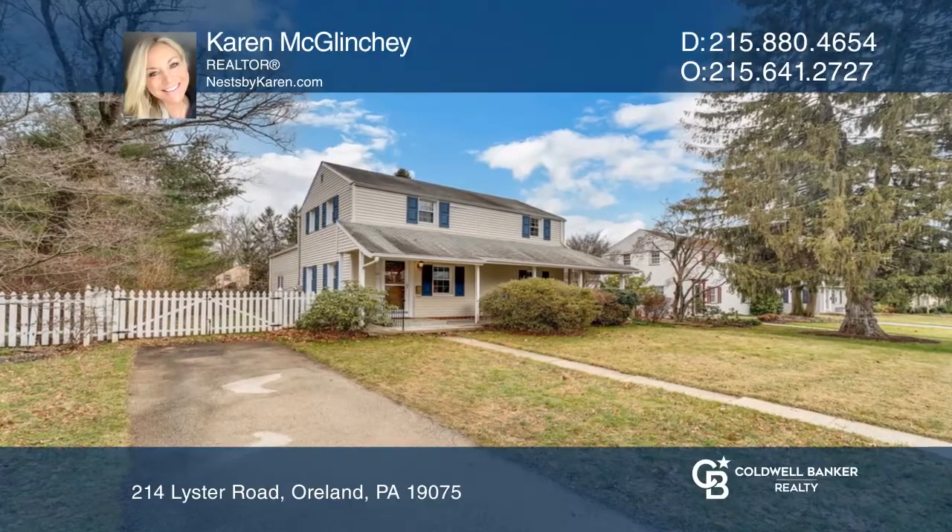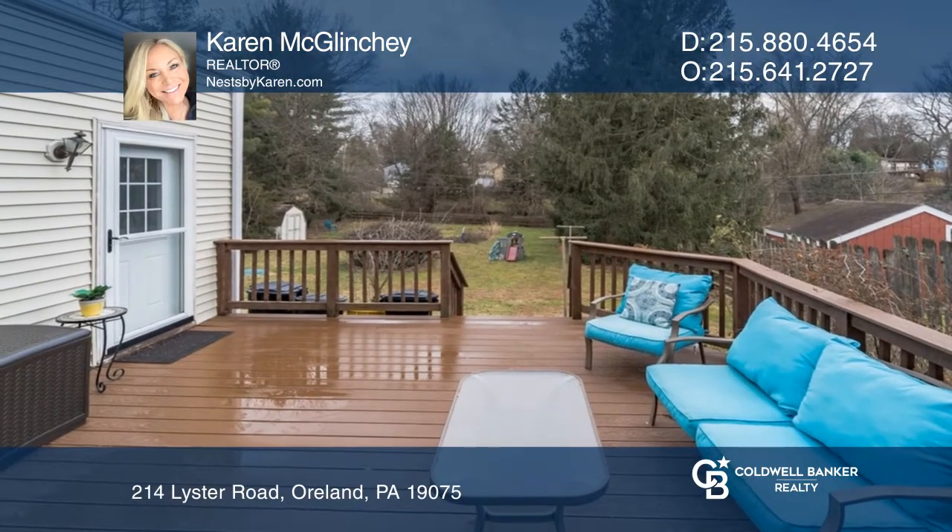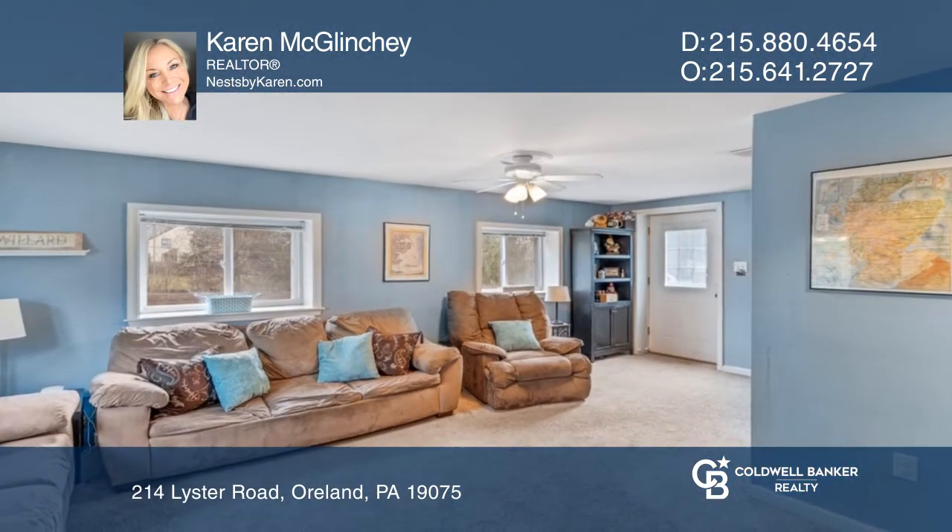This home has a charming front porch, side porch, deck overlooking a park-like backyard, and large den addition off the back of the home.